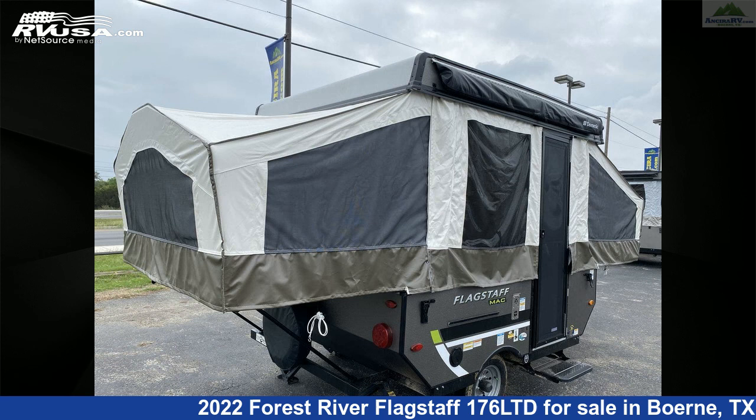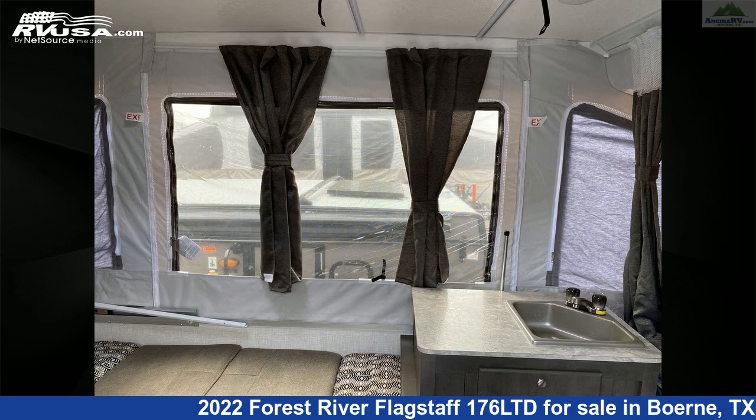The unloaded weight of this 2022 Forest River Flagstaff 176 Limited is 1,465 pounds.